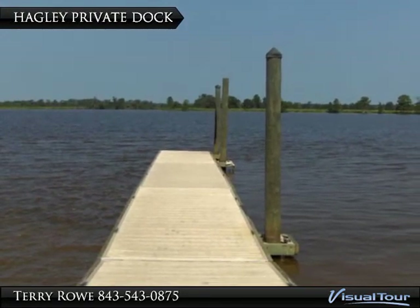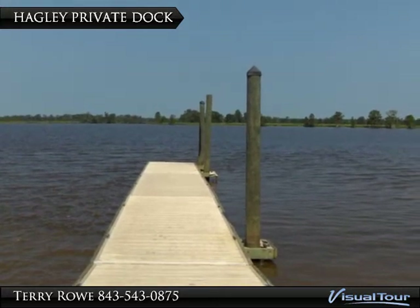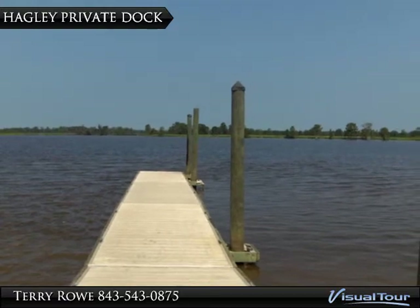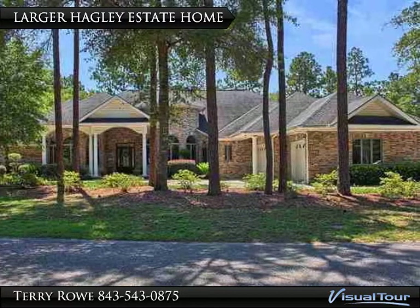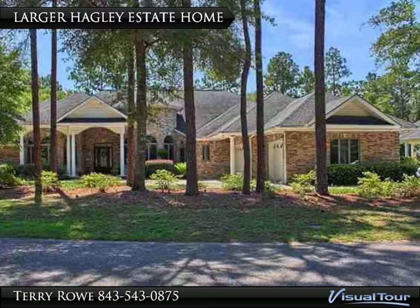There is no bridge across the Waccamaw going south until you reach Georgetown, 10 miles away, which adds to the natural beauty of the waterfront. The varied nature of Hagley Estates also includes 3,000 square foot plus newer custom homes.